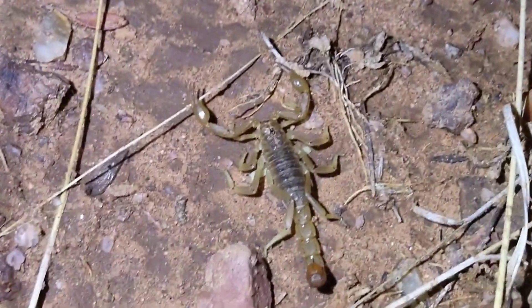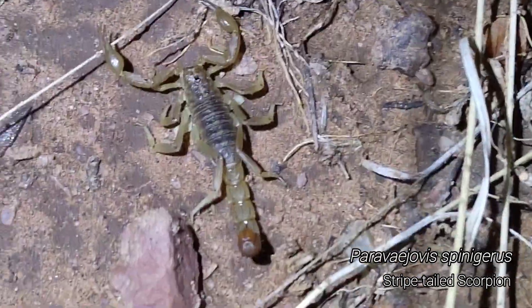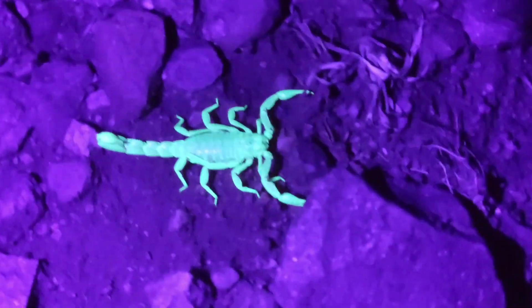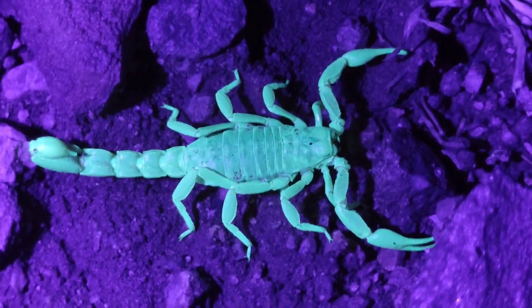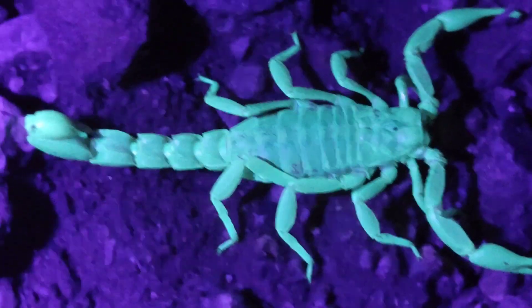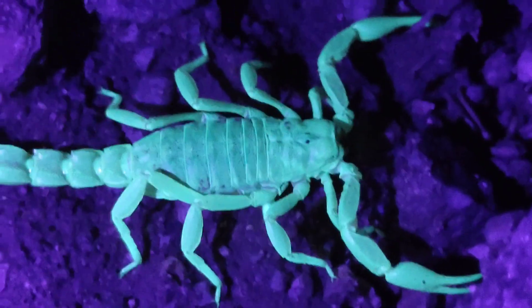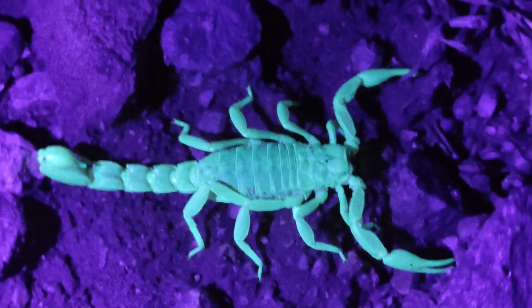Get a load of this dude on the move. Whipped out the UV flashlight for this one — I think it's just a strivetail, pretty common scorpion. But no matter what scorpion it is, they're fun to look at when they're glowing under a black light like that.